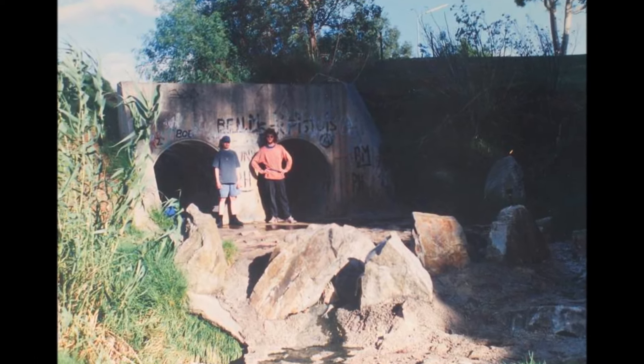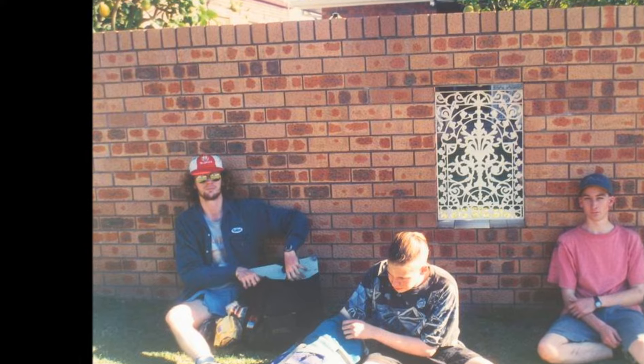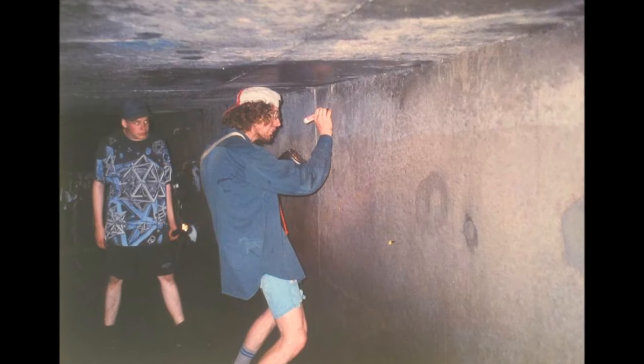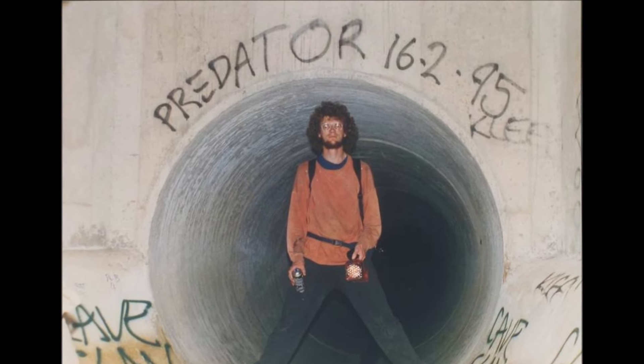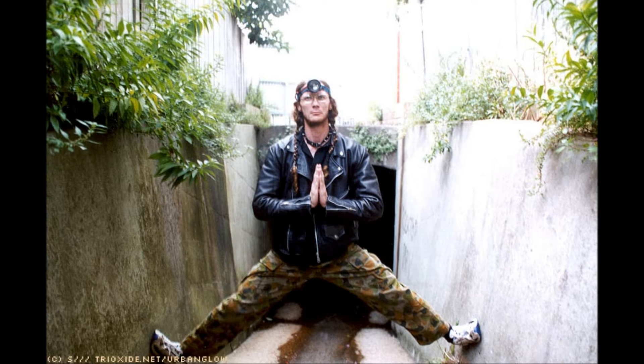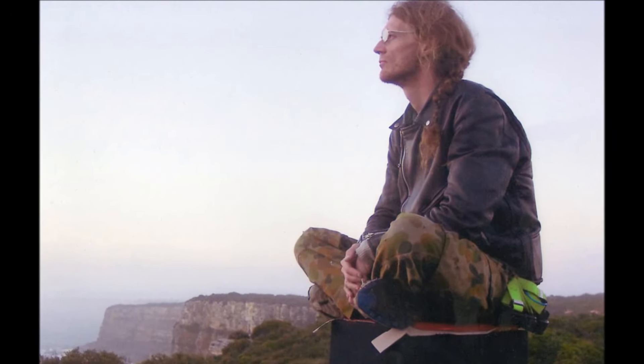Some of the more strange drains I've seen have had corrugated iron as their wall material. Possibly the oddest one I explored in the last decade was down in Melbourne — it was made of black polyethylene and had actually warped under the load of dirt on top of it. That was a very difficult one to walk up because it was very smooth plastic with biofilm on it, so I was slipping all over the place.